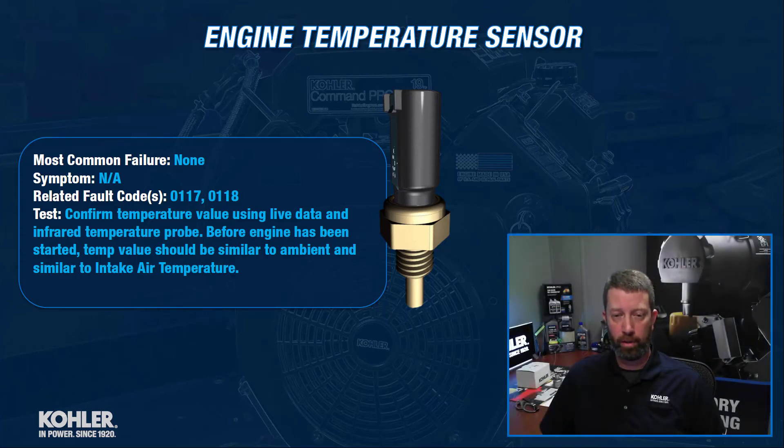There really is no common failure historically for us with this sensor, so that's a good thing. In theory, if there is a fault, it may set a code 0117 or 0118. Those are basically open circuit or short circuit fault codes, meaning that if that code occurs, it could either be an open or a short in the sensor, or it could be an open or a short in the harness. Neither one of those are likely problems.